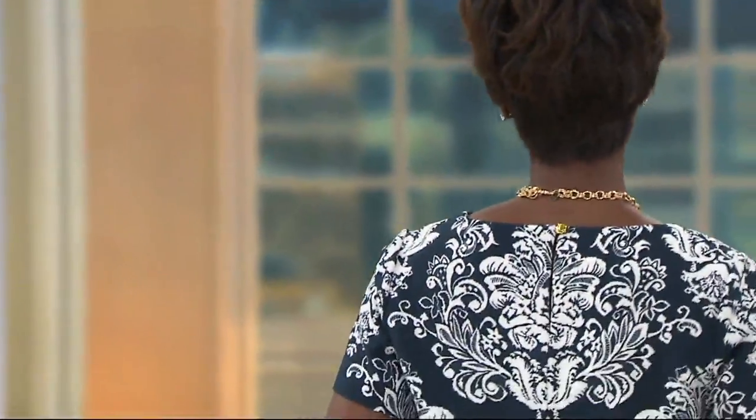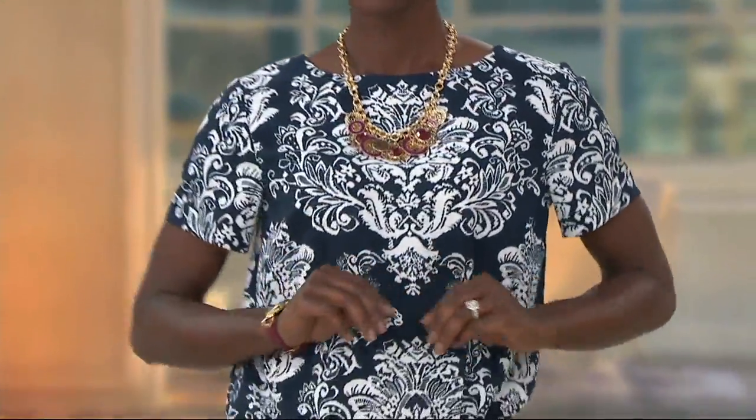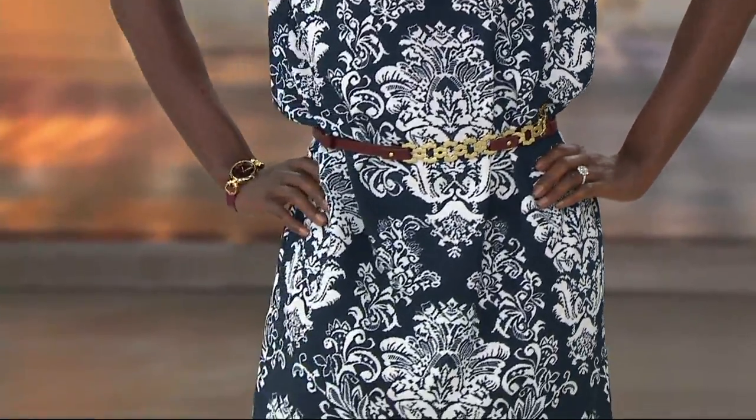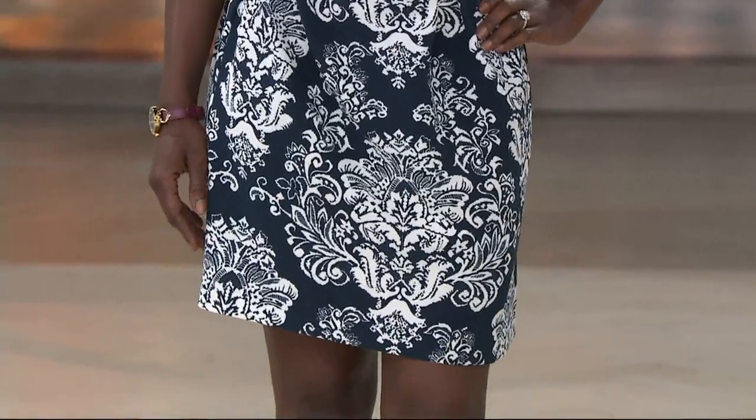Because they're so comfortable, and I find that for my body type, they're very figure-flattering as well. They're very easy. That's the thing about a dress — you're getting an entire outfit, and they're just incredibly easy.